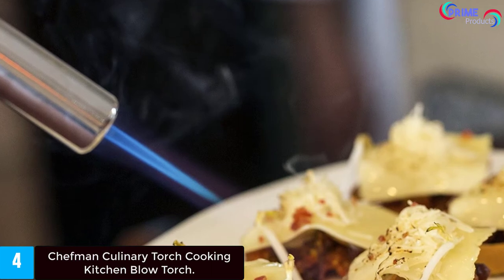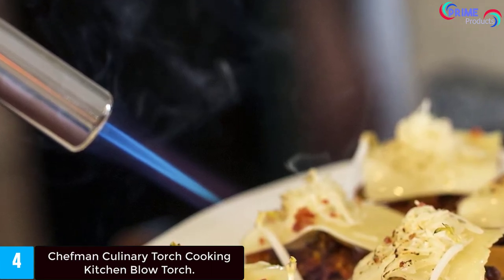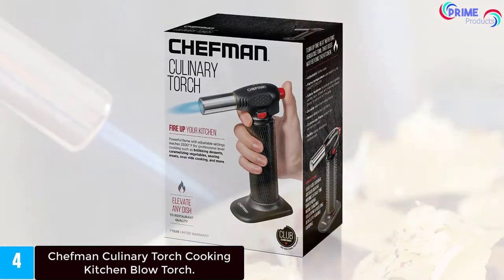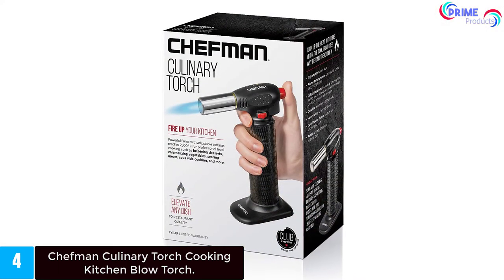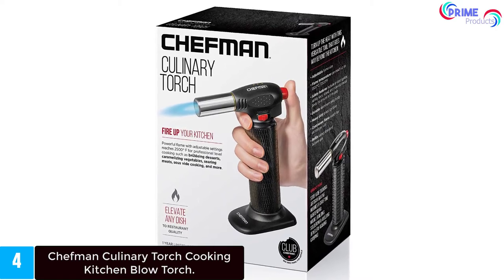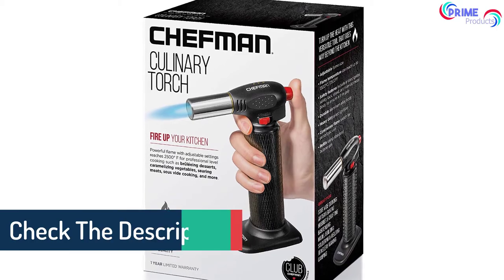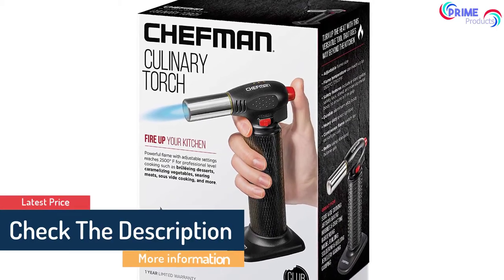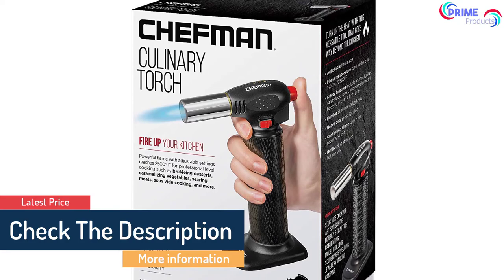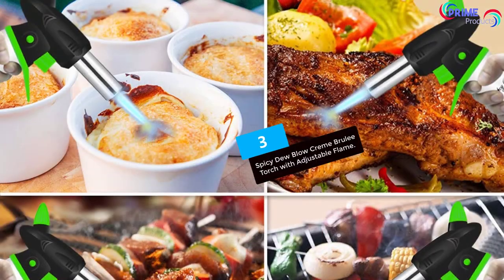You can brûlée desserts, caramelize vegetables, sear meats, finish off sous vide cooked meals, and more. Not just for food purposes — it can be used for soldering, welding, and jewelry making as well. Butane gas is not included, but the torch works with any standard butane refill. It features an aluminum alloy body and heavy-duty piezo ignition for long-lasting durability. Safety features include an instant igniter, safety lock, stand, and non-slip metal body to ensure a firm grip.